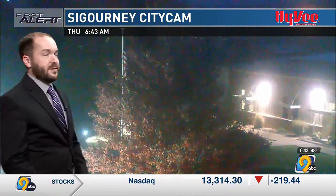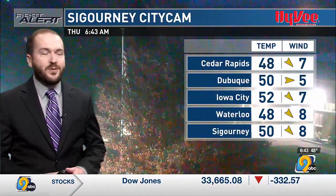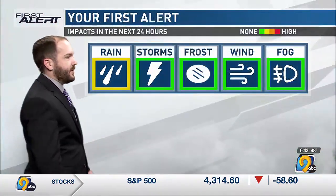Here's a tree in Sigourney that often looks very nice this time of year — it is bright red. Temperatures are in the upper 40s to low 50s, winds out of the west at about 5 to 10 miles per hour. You can see the flagpole in Sigourney though not moving a whole lot at this point.